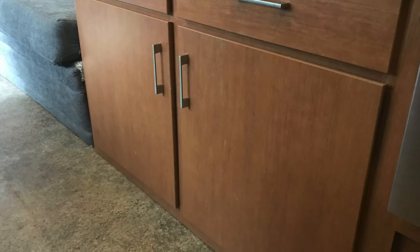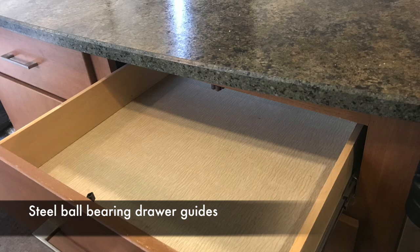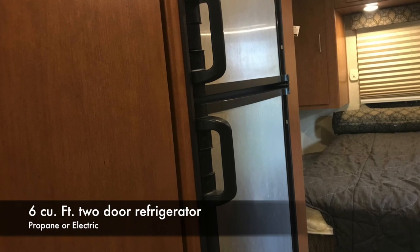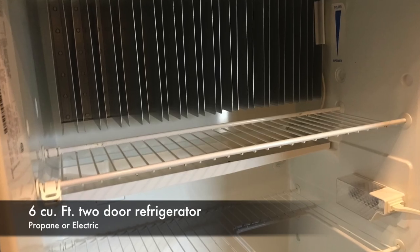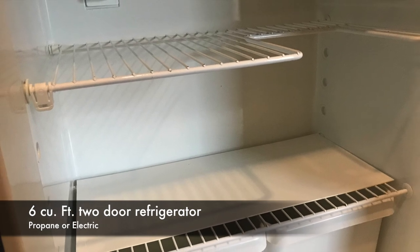There are two sections to that cabinet — upper and lower — and look how deep that cabinet is. Look how big that drawer is — that gives you an idea of the amount of storage capacity. The refrigerator is a decent size; I don't know the exact numbers off the top of my head, but it freezes ice right down and kept everything nice and chilled.